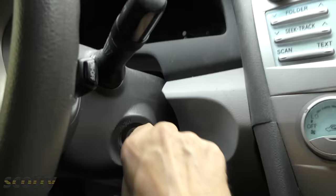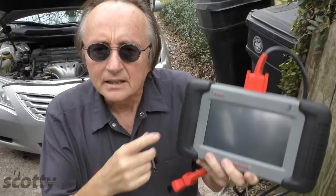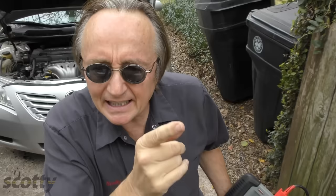Now as weird as it sounds, I have a machine that can do that programming, but I'm an independent mechanic, and only bonded locksmiths or dealership mechanics can get access to the code. So even though I have a machine, I can't code them myself.